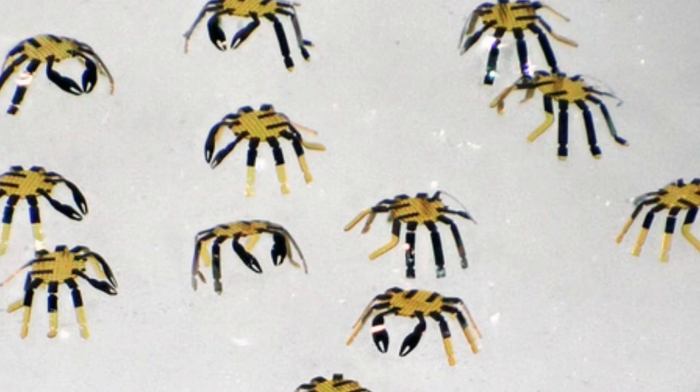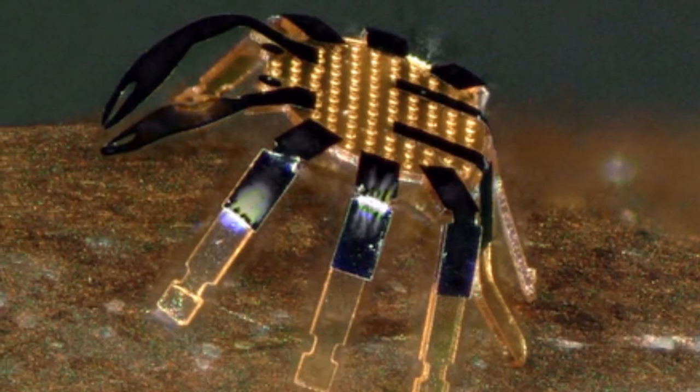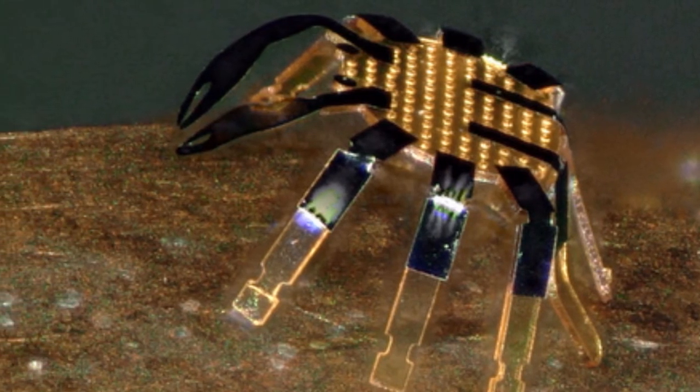By aiming the lasers at different robot sections, the researchers can set the direction of locomotion. By adjusting the frequency of the laser scanning, the robot's speed can be modified too.